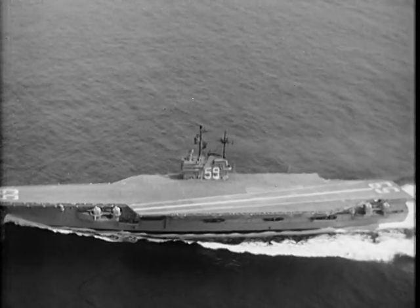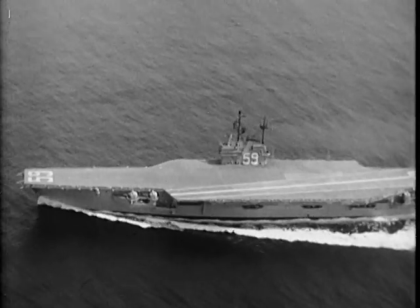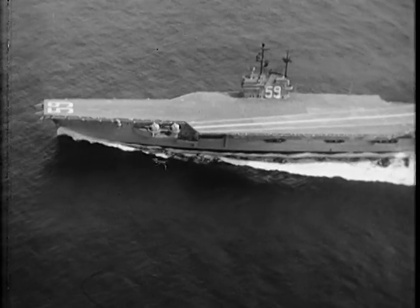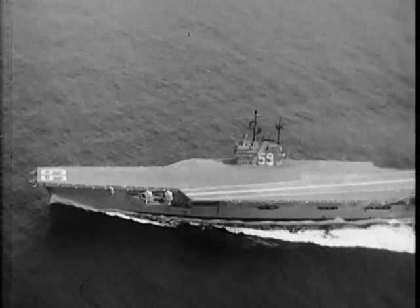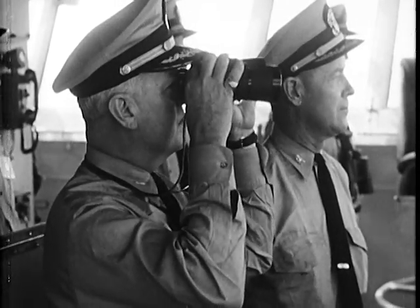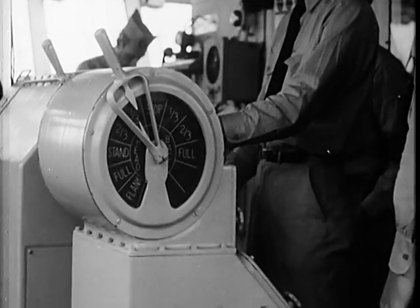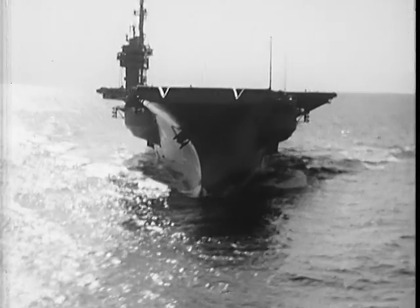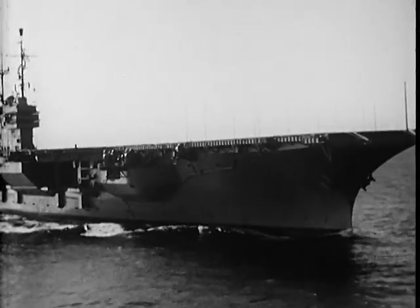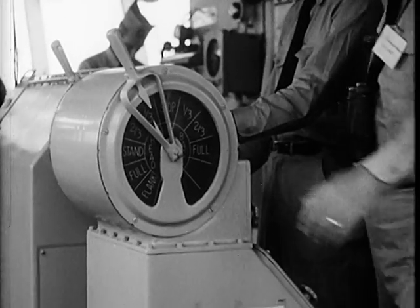During the three-day trial run, she will be submitted to all sorts of tests: steering, astern endurance, boiler overload, anchor windlass, catapult, and many more. Gradually, her engines are eased into a build-up of power — first at one-third speed, then at two-thirds. Five hours of power build-up now.